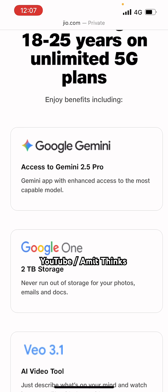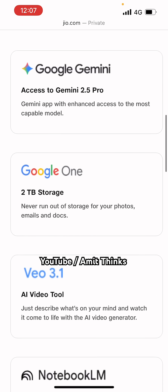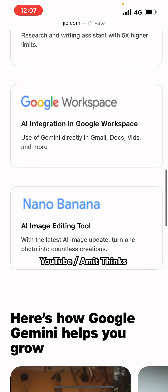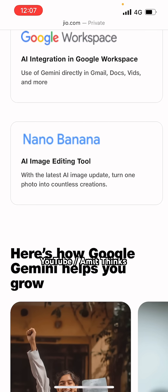Reliance Intelligence will drive adoption of Gemini Enterprise to advance agentic AI across organizations in India. With this offer, you will be getting access to Gemini 2.5 Pro, 2TB of Google One storage, Veo 3.1 to create videos, Notebook LM, AI integration in Google Workspace, and the AI image editing tool known as Nano Banana.